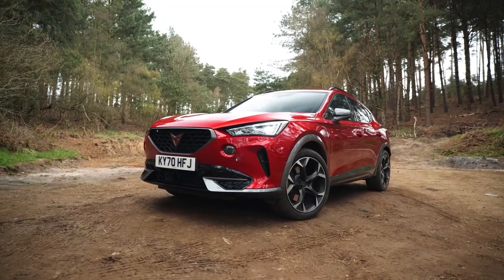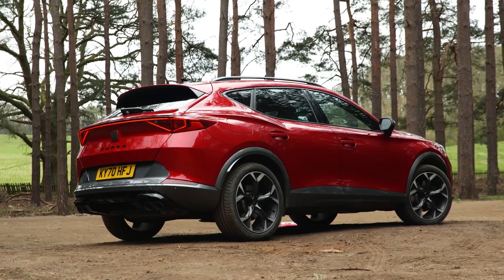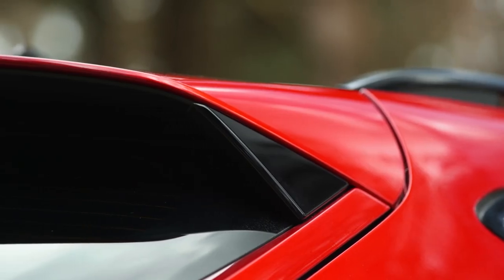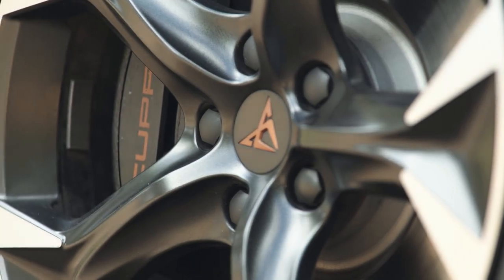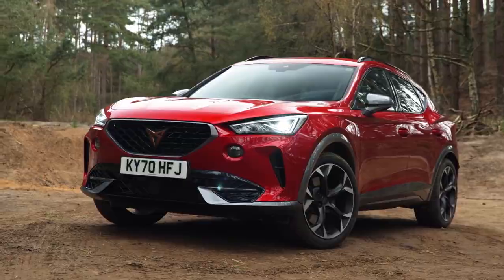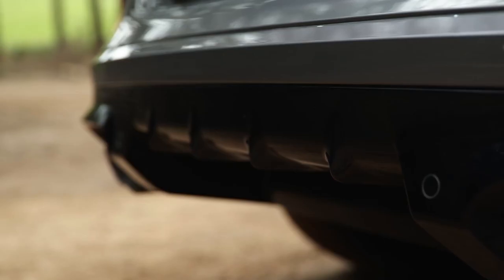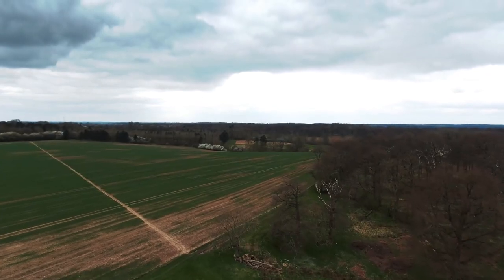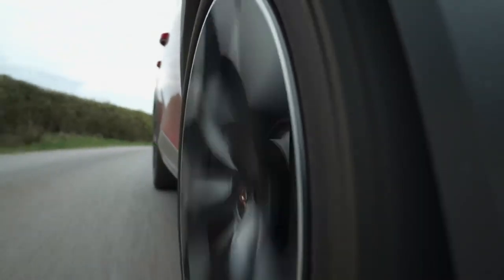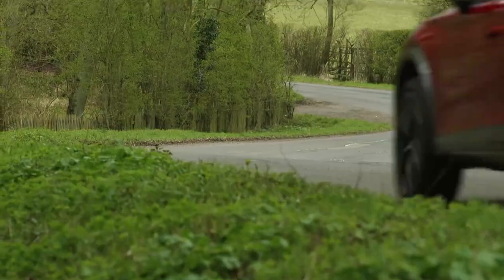Even though the windscreen pillars are rather substantial, the forward view is usually decent. The tiny screen and substantial rear pillars obstruct your over-the-shoulder perspective. Every Formentor includes rear parking sensors; all models save the base model also have front sensors, and a rear-view camera is a fortunate inclusion. Park Assist is a feature included in four out of five trim levels — it will maneuver the car into a parking place for you, though you will still need to use the brake and throttle controls. When doing low-speed maneuvers, a Cupra Formentor with a DSG automatic transmission might be jerky, but it is smooth in all other circumstances.